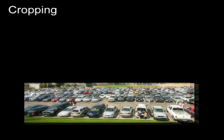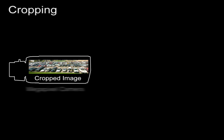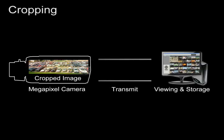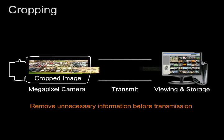The camera can crop unnecessary information and simply transmit video of the target region of the camera view for reviewing or storage, so bandwidth resources and storage space can be used more efficiently.